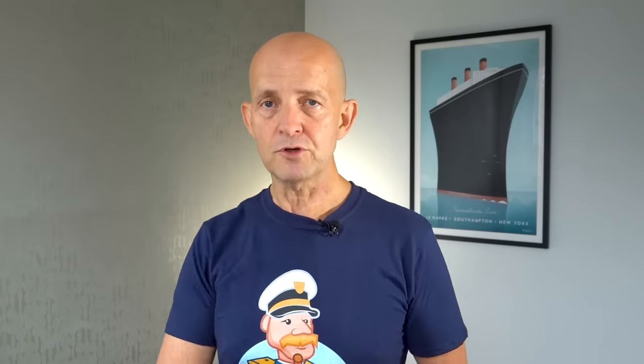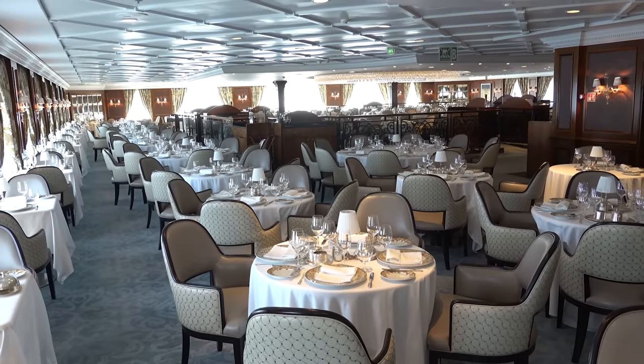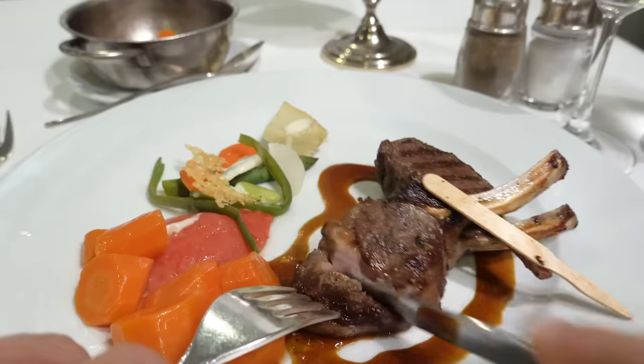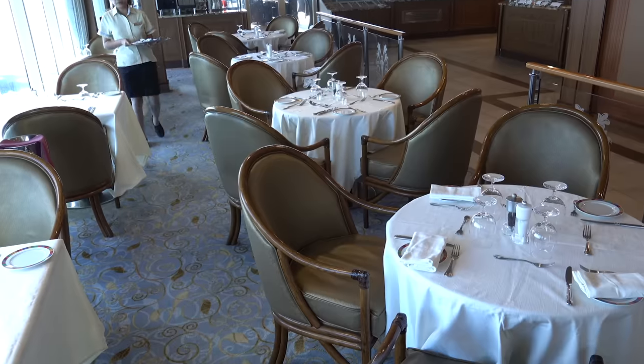Let's take a look at what you actually get from a food perspective using the example of Insignia, which I was most recently on. You have the Grand Dining Room — breakfast, lunch, and dinner most days — with a massive menu, waiter service, incredible choice, and really good food. You then have the Terrace Café Buffet, which I really like and is hugely popular, with themed evenings and fantastic sushi at lunchtime, all included in the fare.